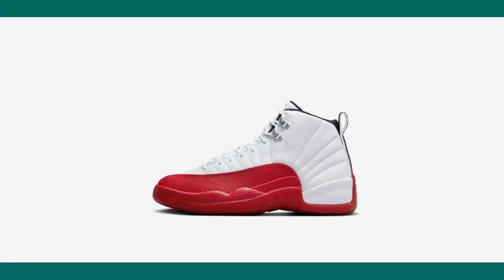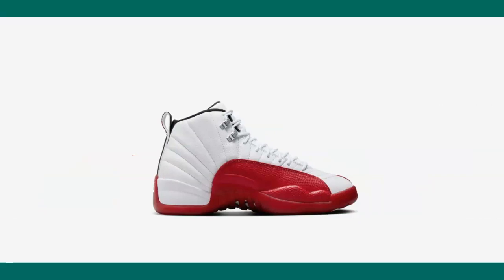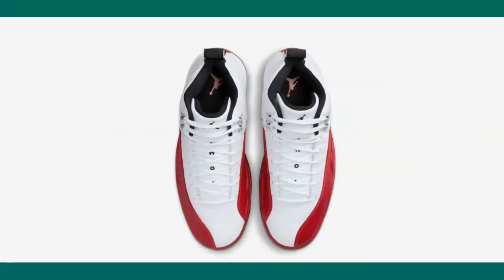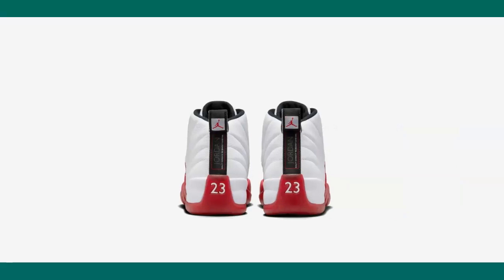And the smell — as I was writing the article earlier yesterday I can still recall the smell of the shoe. It's a brilliant, amazing colorway: white tumble leather upper, red under mudguard. I don't want to talk too much — you've seen plenty of videos on YouTube on these Jordan 12 Cherries.